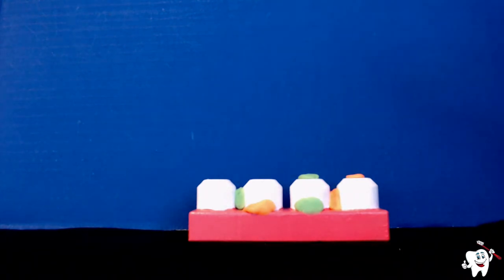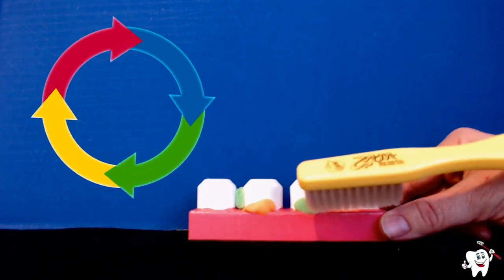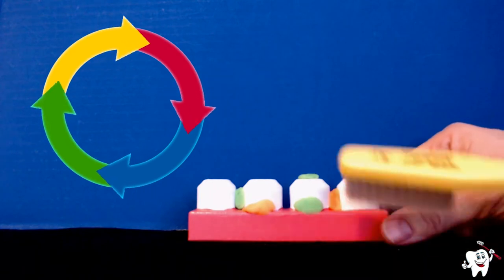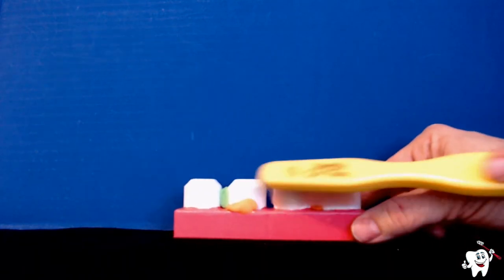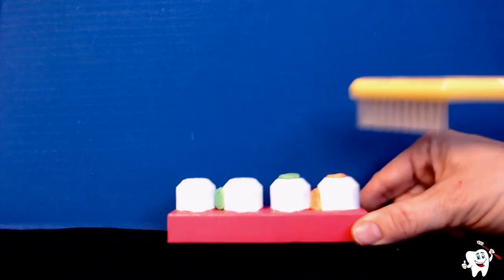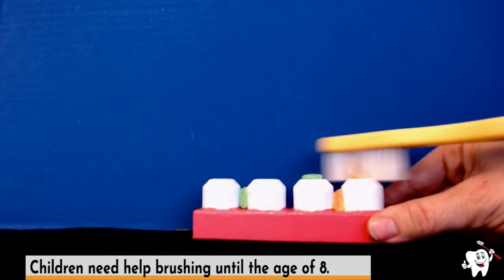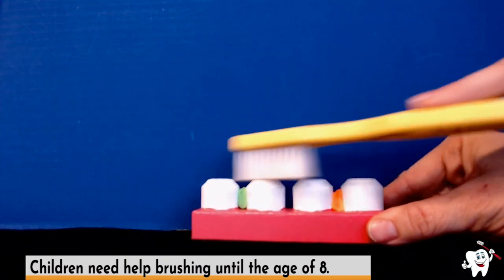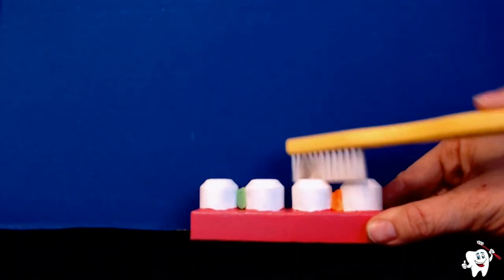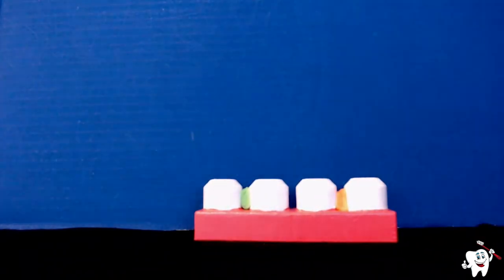So we want to make sure we are removing food particles and plaque from our teeth daily. When we brush, we want to brush for at least two minutes in tiny circles. Tilt your toothbrush down towards the gum line and jiggle those germs off your teeth. Do the inside jiggle, brush your chewing surface with circular motions. As you can see when I'm finished brushing, there is still food and germs left between our teeth.